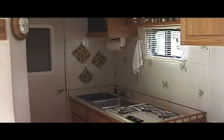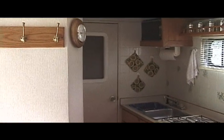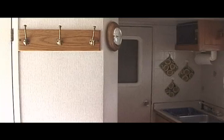Back this way we have a full kitchen. It has a three-burner gas stove, double sink, and a microwave. Over in this corner we have a small bathroom. It has a shower and a chemical toilet.